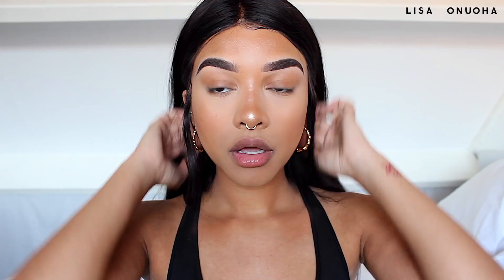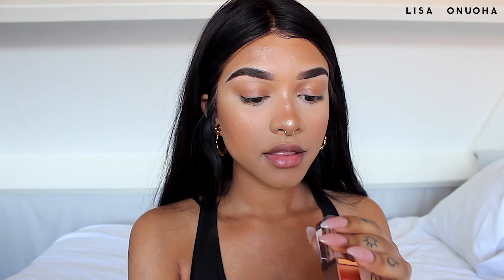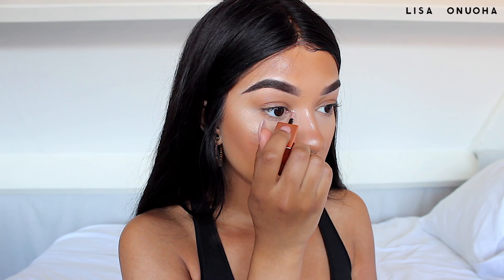I like highlighting my inner corner. I recently got the Stila Magnificent Metal liquid eyeshadow in the color Kitten — I think everyone has this one. I just put a tiny dot on my inner corner and blend it out.